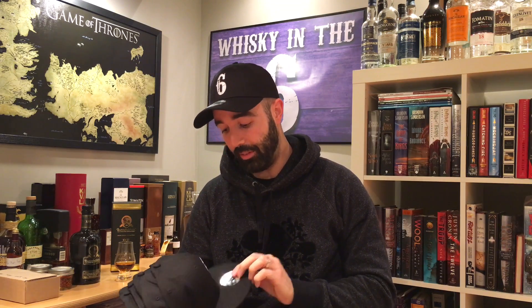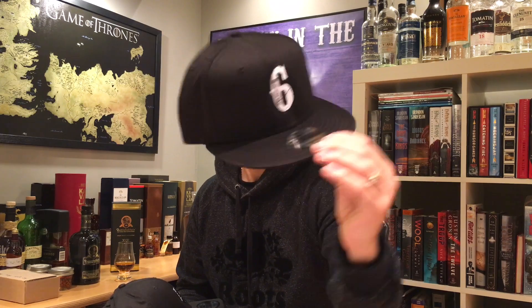As you can tell, I'm wearing my new New Era Whiskey in the Six hat. This one is a fitted small/medium. I also have snap backs with the white six snap back, a fitted large/extra large in black, a large/extra large in white, and a snap back in black as well. Check them out on my Twitter, Instagram, and Facebook. They're $35 Canadian — let me know if you want one. You can direct message me on Instagram or personal message me on Facebook.